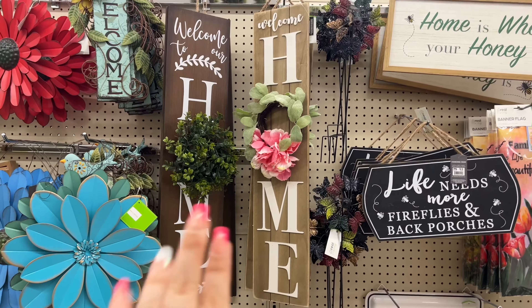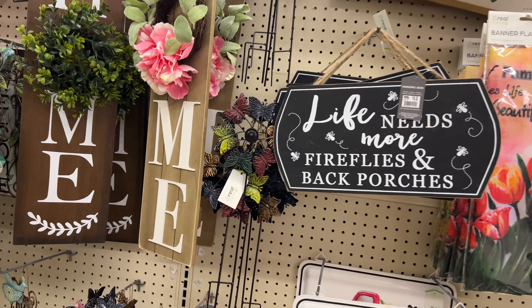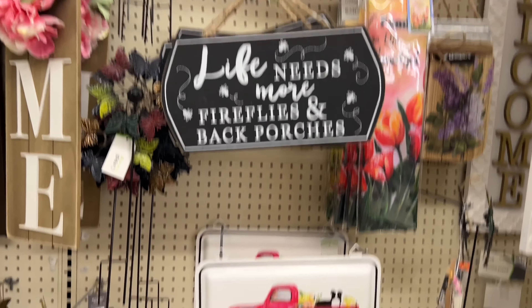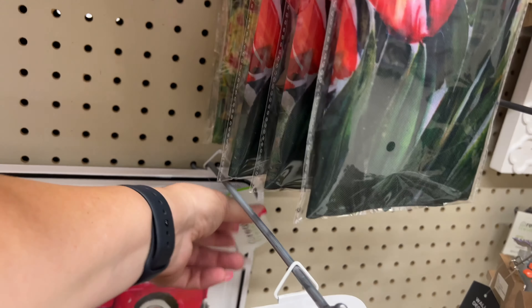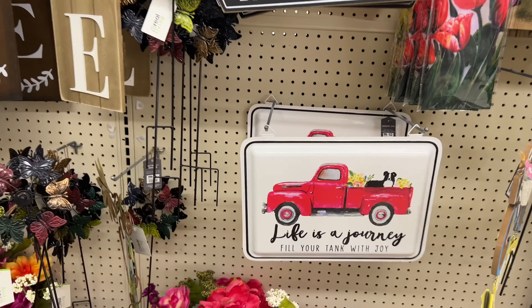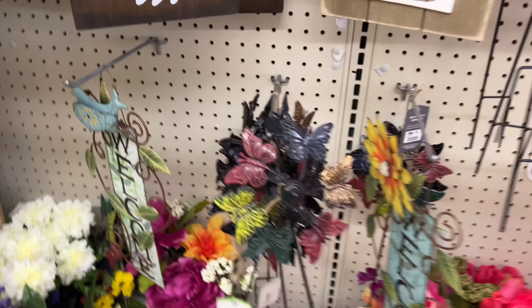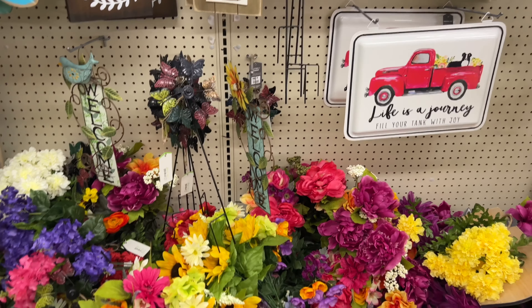Those home decor signs were $20, they're now $15. The $12 one is now $9. Signs like 'Life needs more fireflies and back porches' and 'Life is a journey, fill your tank with joy' — those are going for $12, now $9. The outside ones are $8, so about $6 for those.